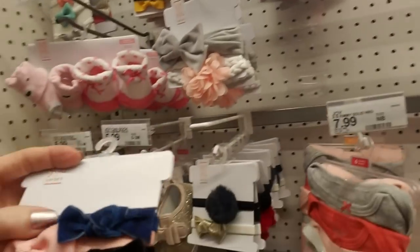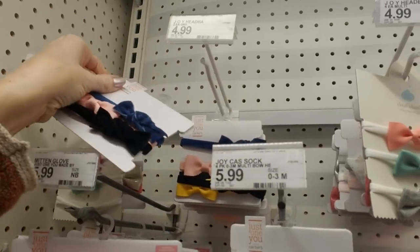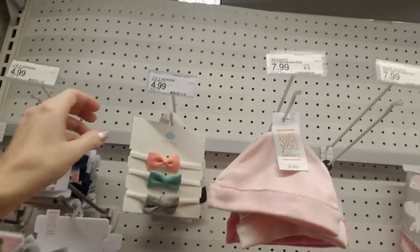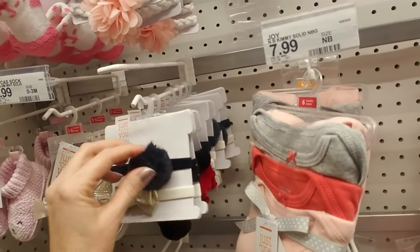Oh, they have a velvet one — I love the velvet bow. It looks like they have a lot of different colors. And I think that one has a little pom-pom on it.